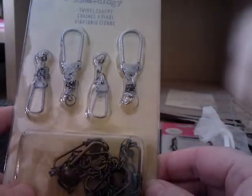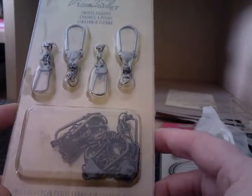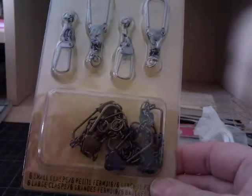Tim Holtz swivel clasps - they're always really useful. You can hang tags, put them on tags, and hang your charms off them. Thank you.